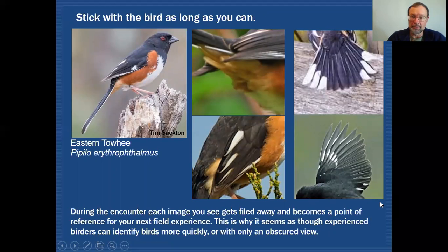When you do come across a bird — especially one you haven't had a lot of experience with, maybe the first time you've seen it — it's really a good idea to stick with that bird as long as you can. Here's an example of an eastern towhee, and you can see a lot of the basic field marks and easily identify it. But if you continue to watch that bird, look for behavior, and watch it as it moves through the environment, you get different looks as it does that. Pretty soon you start to create a series of images that will remind you of eastern towhee the next time you see one.